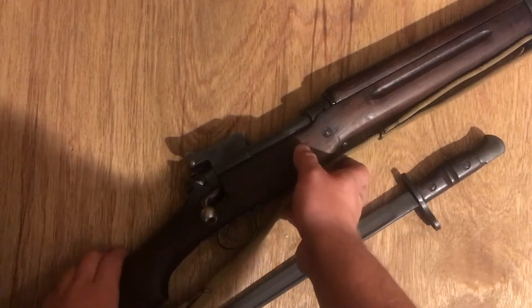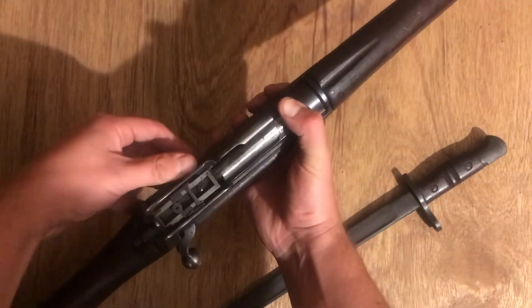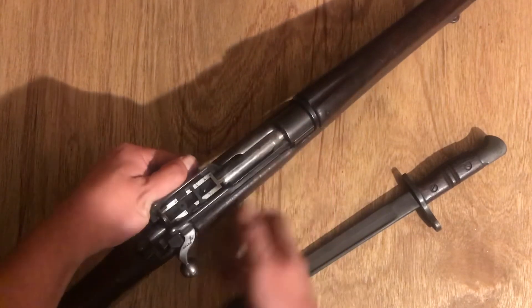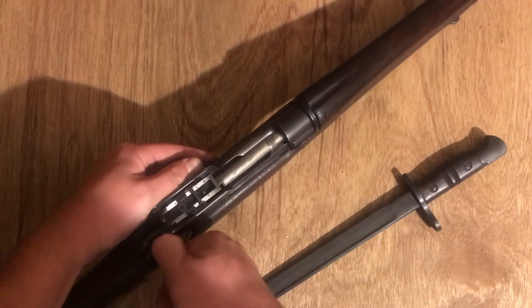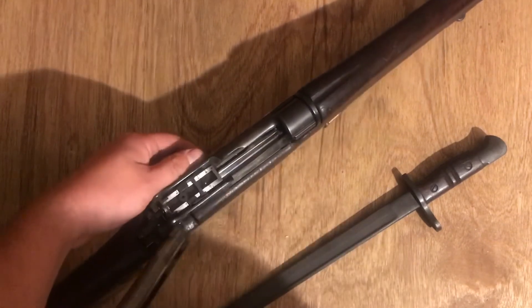Bolt removal for this gun is nothing special or particularly difficult. You're just going to pull back on this lever, get to the end, and then pull out the bolt. Pretty simple.